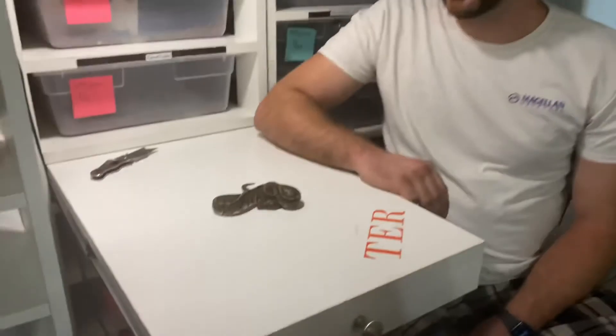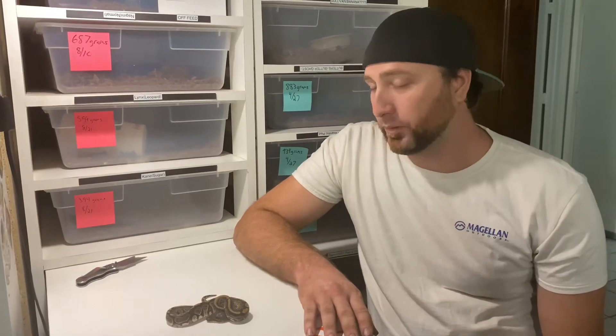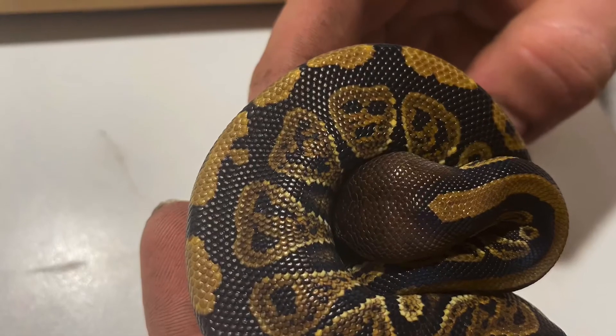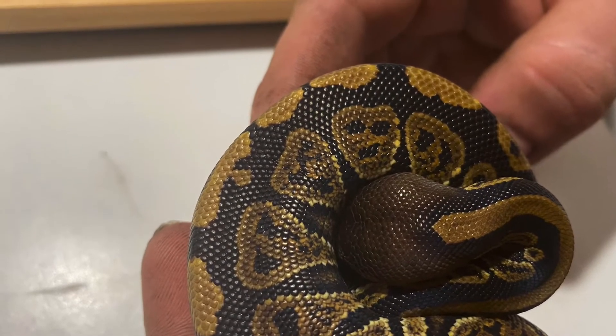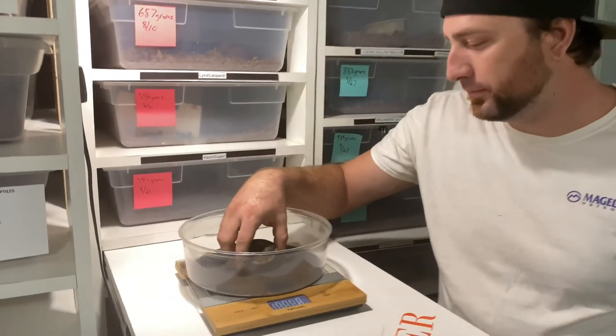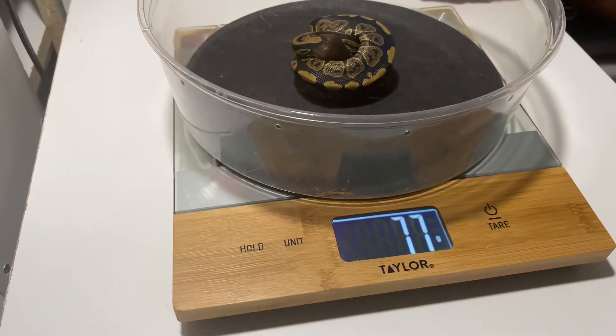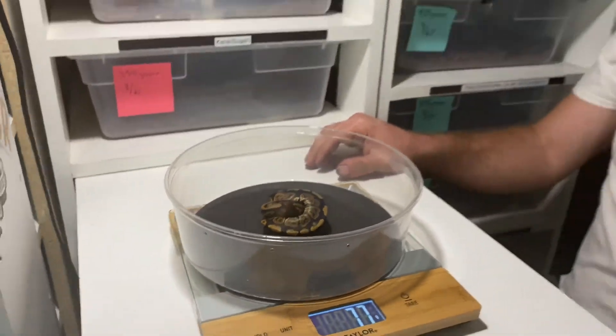I've got all kinds of projects to be able to work him into. I'm really, really interested in some Sumas eventually. We're going to go ahead and get a quick weight on him. 77 grams — a little bit of a guy.